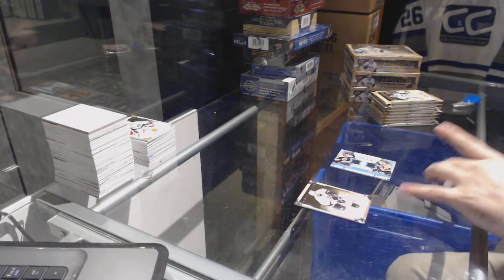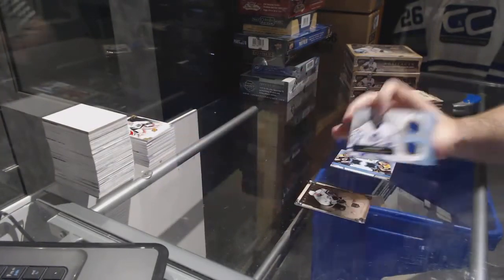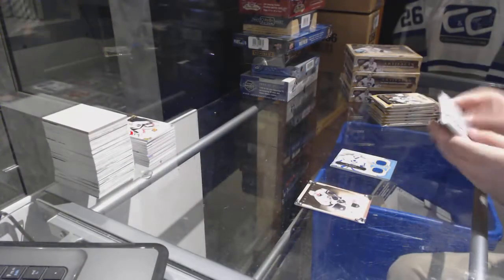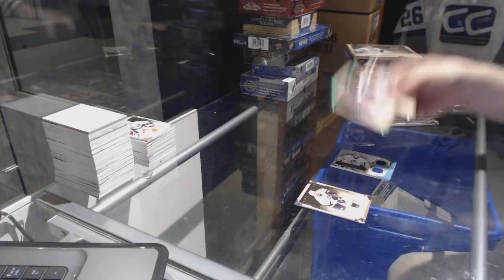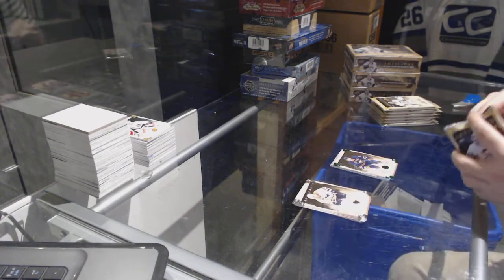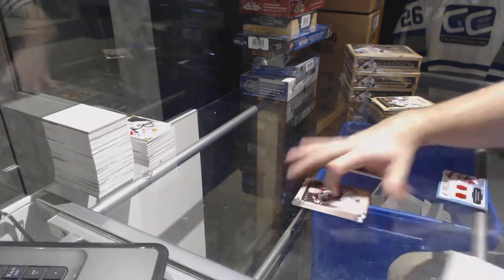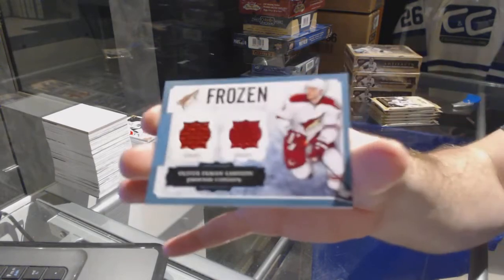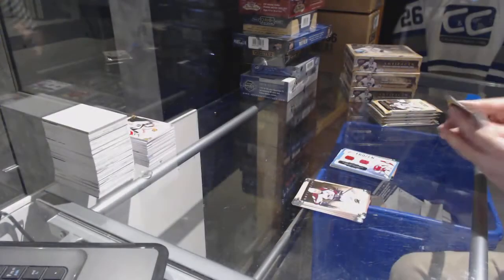We have the Treasured Swatches for the Leafs, Ed Belfour. Drew Stafford, numbered to 99 for the Buffalo Sabres, Emerald. Frozen Artifacts dual jersey of Oliver Eckman-Larsson for the Coyotes — O-E-L.